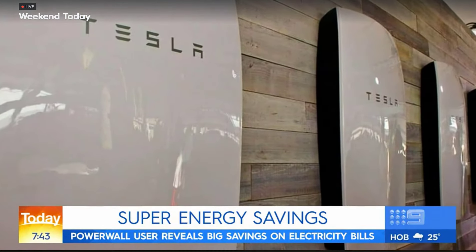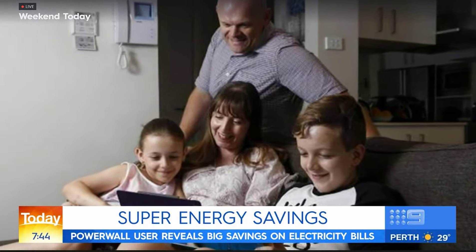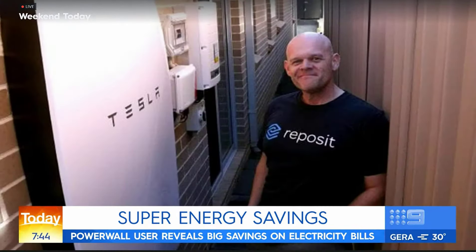I got on the web and found a company called Natural Solar, who were the first registered company to have this in Australia. So you saved about $8,000 over four years — how much did it cost to put in? It was $16,000 to install. So you've recouped about half that amount.